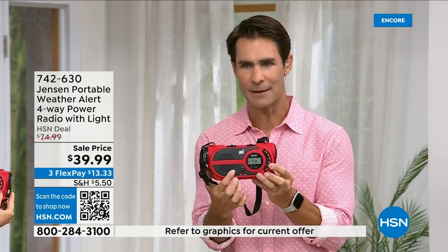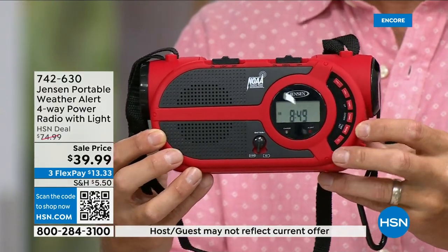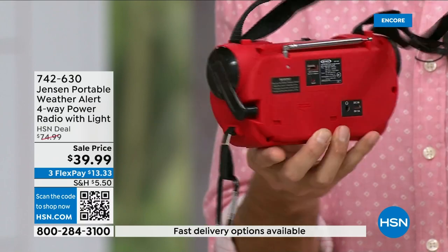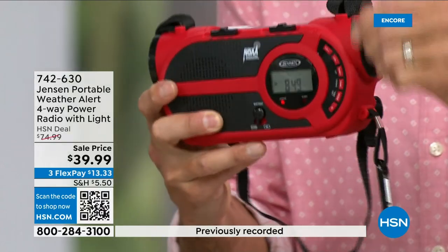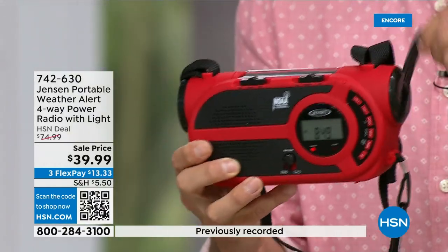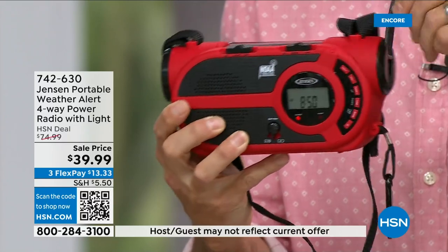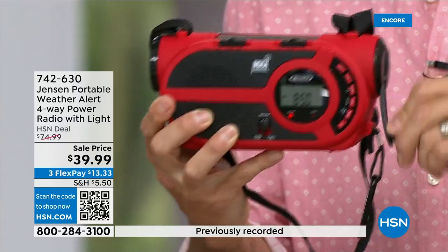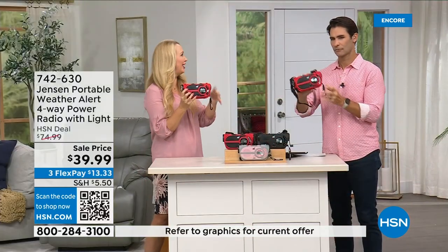For everything this does, the compact size makes it easy to throw in your bag. You're not just going to use it for emergencies — you'll use the AM/FM radio in your garage, listening to the game or music. But in case of an emergency, you are connected. In the back you can put your batteries in, or use the solar panel on top. You can see right now I'm recharging the internal battery by hand cranking — people powered. Four different ways to power your brand new Jensen radio.